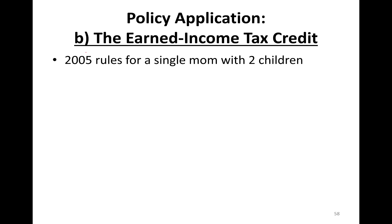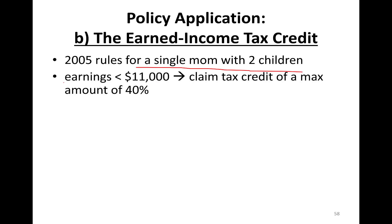Earned income tax credit gives you tax credit for the income that's earned in the labor market. The requirement is to be working to be eligible. Here are the rules for a single mom with two children. Earnings less than $11,000: you can claim a tax credit of a maximum amount of 40%, so 40% of up to $11,000. If you make exactly $11,000, 40% of it is $4,400.